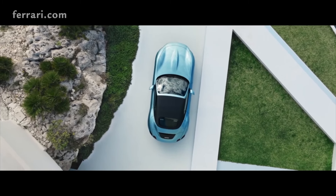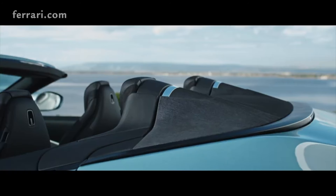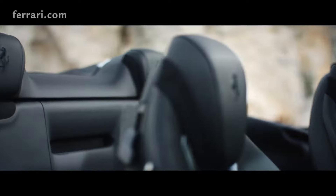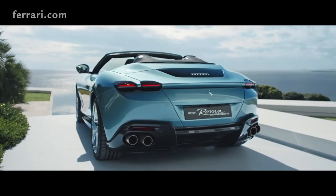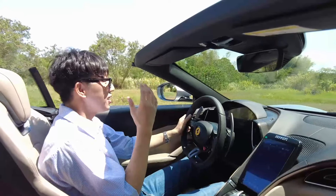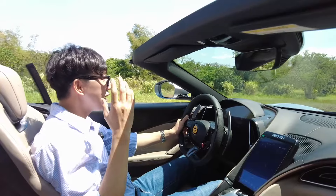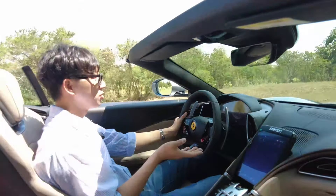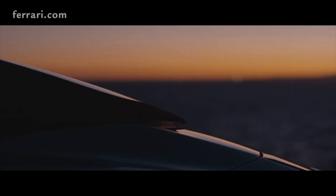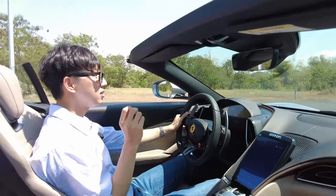Very nice weather. The purpose of having a California, the Portofino, and this Roma Spyder is to have a somewhat practical Ferrari that you can live with. Ferrari wanted something manageable, livable, breathable — something you can give less energy to and just relax and experience the surroundings. Even if you push it, it won't be a crazy, difficult-to-control car, even though it's rear-wheel drive.